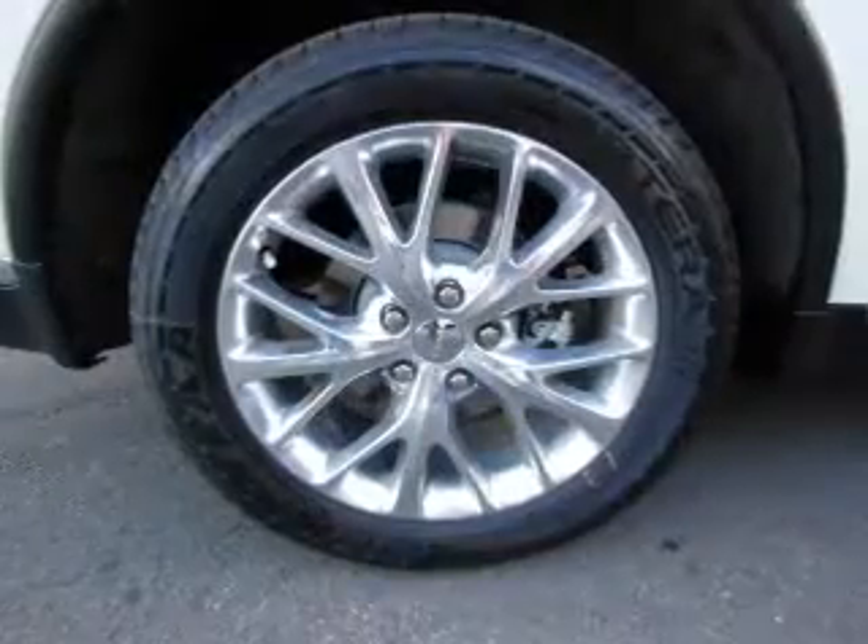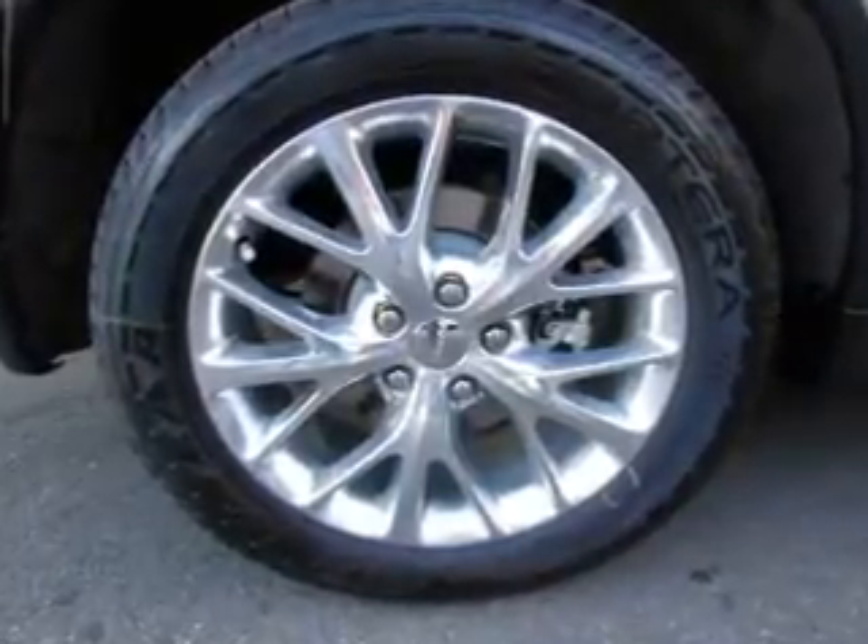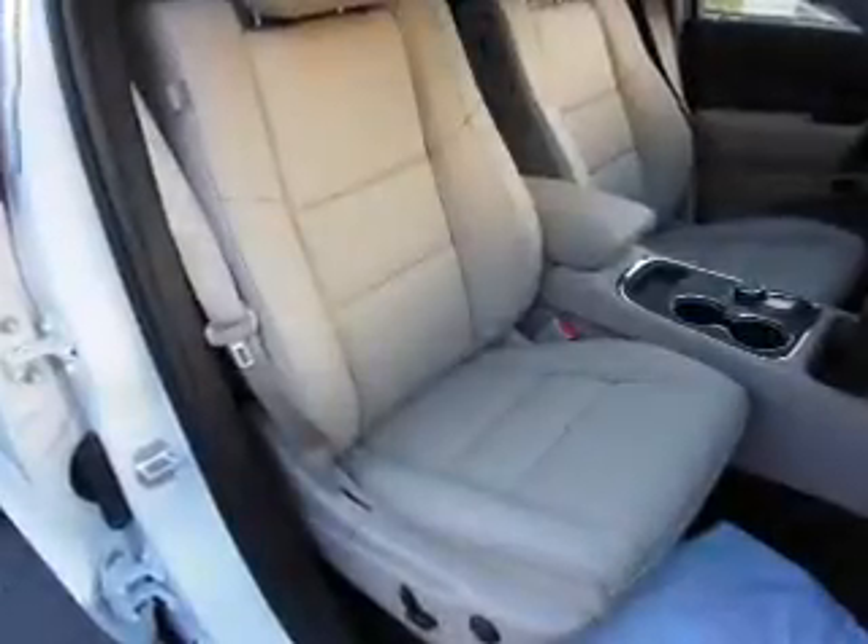Leather seats, power door locks, power windows, cruise control, Bluetooth wireless, a DVD system, an AM-FM stereo.